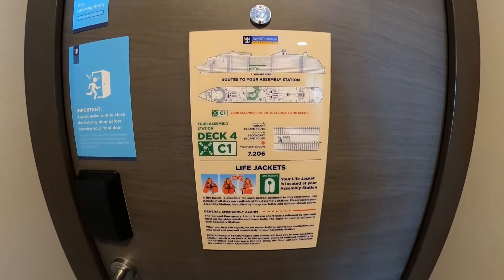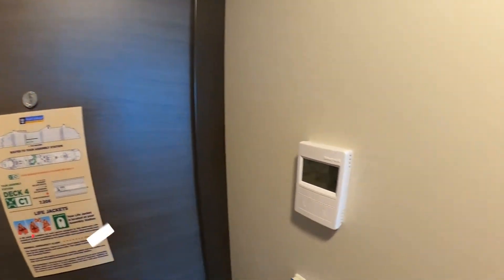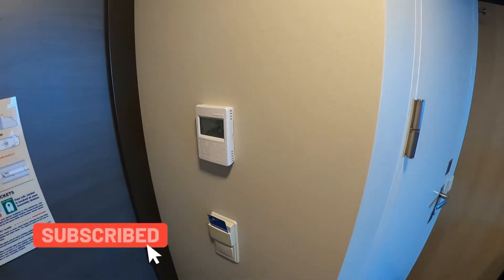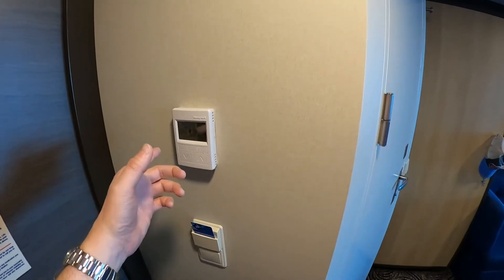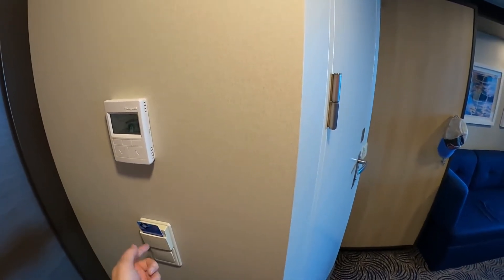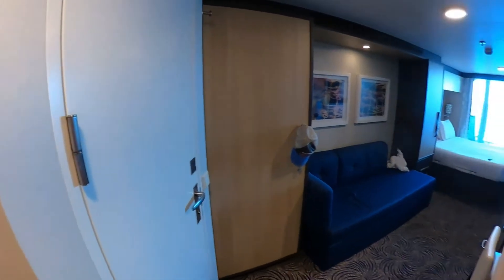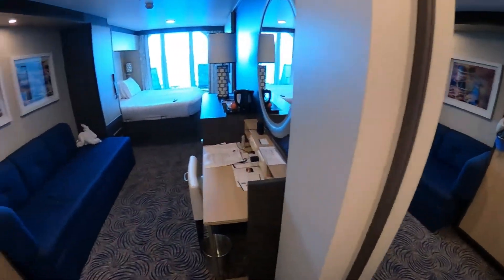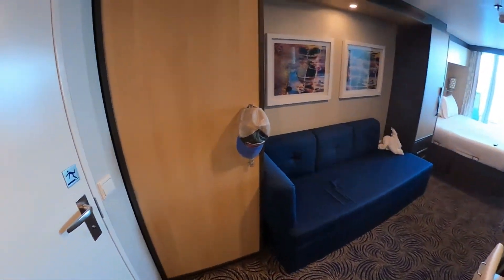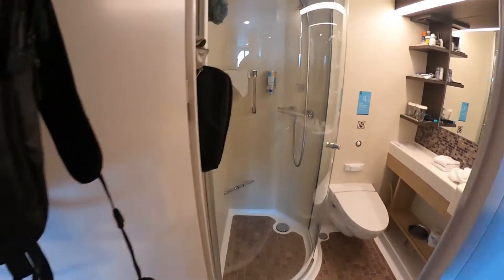This is room 7206 on deck 7 and it is a balcony stateroom. As soon as you come in the room, the thermostat is right here and you put your key in right here to activate the lights — master switch for the lights. Then you have your full-length mirror off to the left.